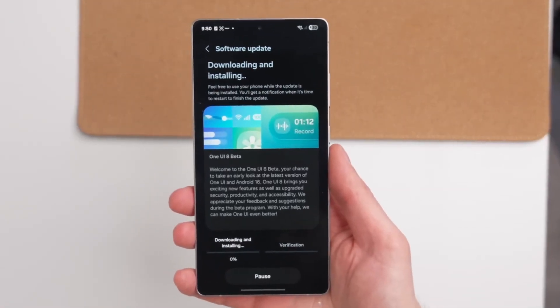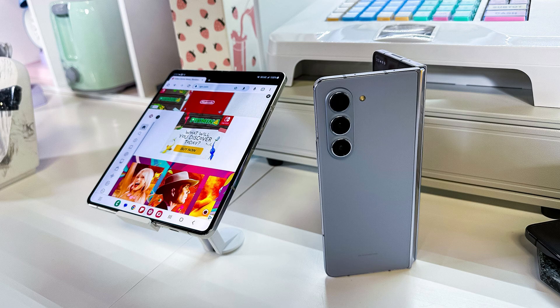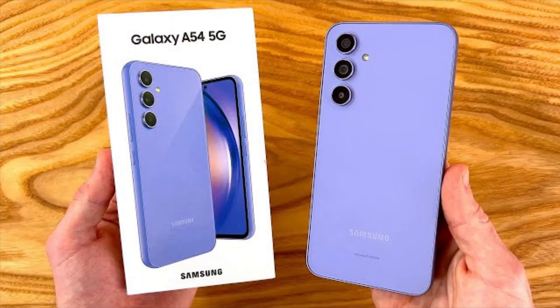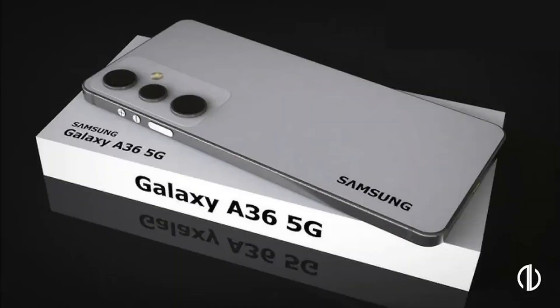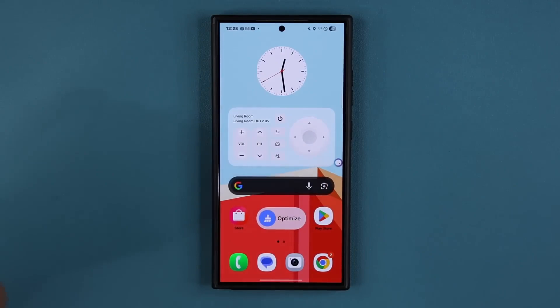Here's the list for September: Galaxy S23 lineup, Z Fold 5, Z Flip 5, Galaxy A55 5G, A56 5G, A36 5G, and A35 5G. But owning these devices isn't enough — Samsung caps the beta slots per region.